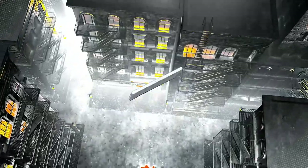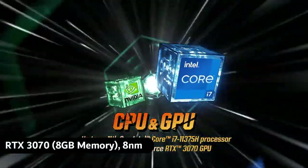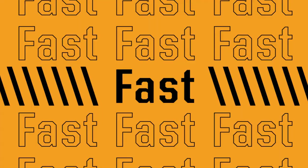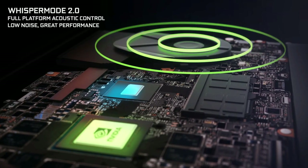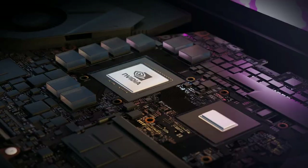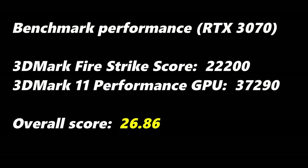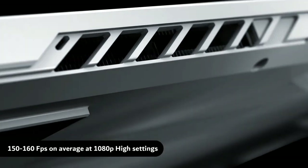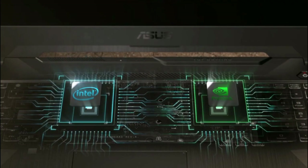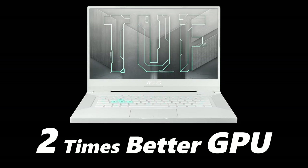The TUF Dash F15, on the other hand, comes with an RTX 3070 mobile graphics card with 8GB RAM based on an 8nm fabrication process. The power consumption is at 115W, together with a 256-bit memory interface, creating a bandwidth of 320GB/s. It has a base clock frequency of 1100MHz and up to 1620MHz boost clock. On testing with GTA 5, it reaches 150–160 FPS on average at 1080p high settings. Based on the GPU performance, you get up to 2 times better GPU performance in the ASUS TUF Dash F15.